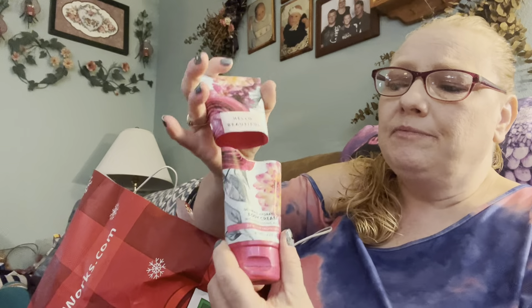Hello Beautiful - finished that body cream. I always cut them open because there's so much left in there that you can't squeeze out. Unless it's something I'm just sick of and don't want anymore, then I might not bother. But usually when I get it down to where I can't squeeze it out anymore, I'll cut it open and use it during the day - after washing dishes when my hands are dry. I do like Hello Beautiful and I have a couple of these so I don't need any more.